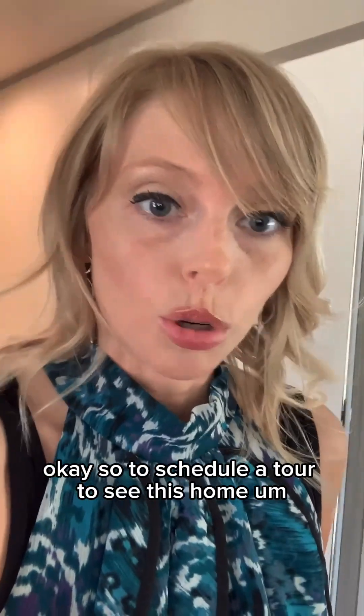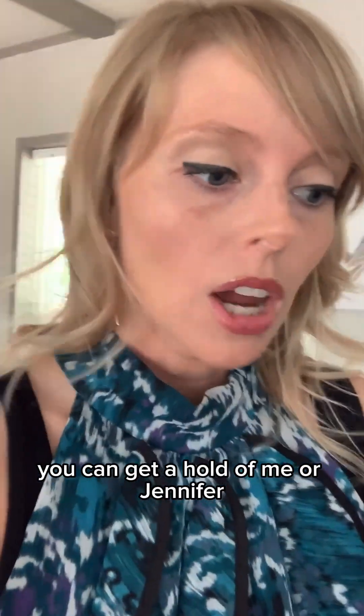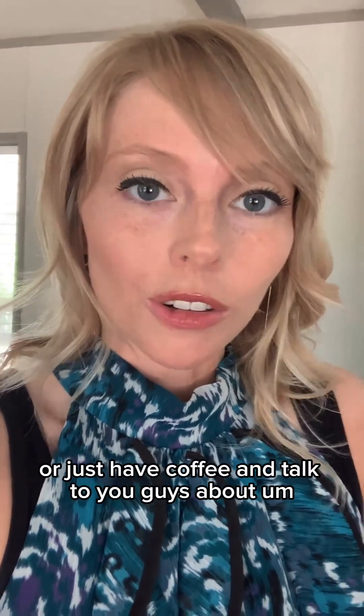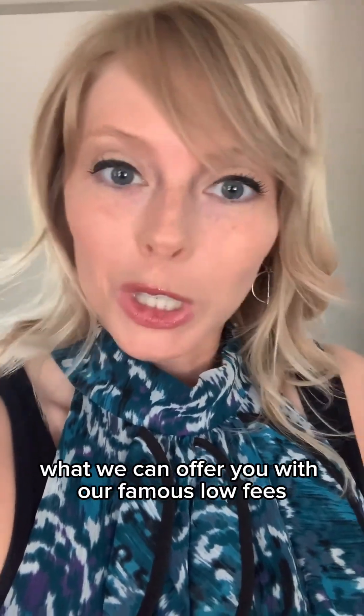To schedule a tour to see this home, you can get ahold of me or Jennifer. I'm at 970-201-5031. You can reach Jennifer at 970-270-5757. We would absolutely love to show you around this place, or just have coffee and talk to you about what we can offer you with our famous low fees.